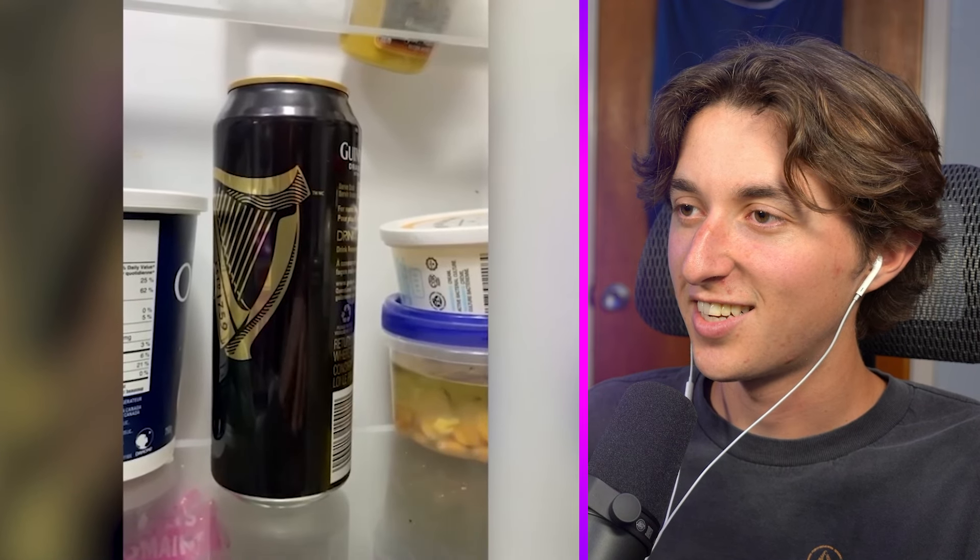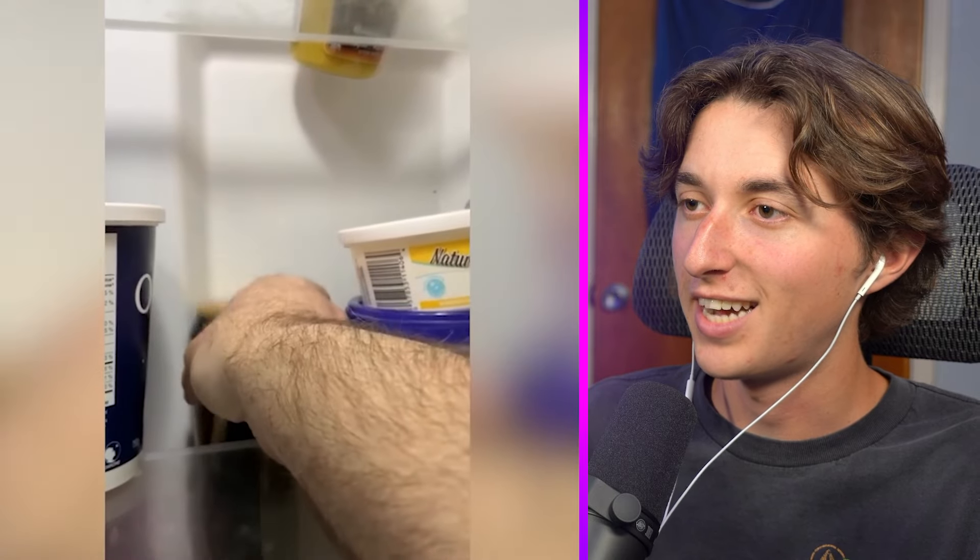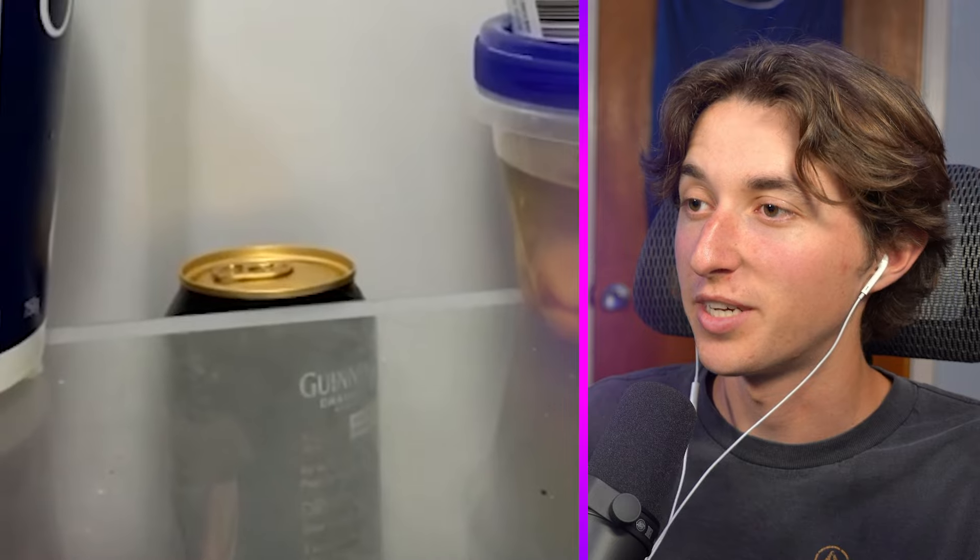It honestly looks okay — it's just a normal fridge, right? Nope, never mind. If you push anything to the back at all it just falls down and spills.